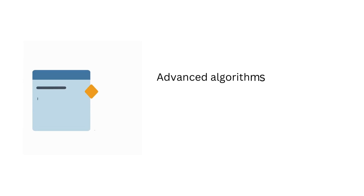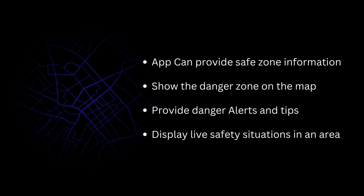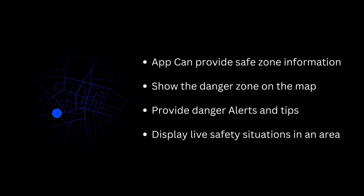We also use advanced algorithms to analyze the data and predict potential danger zones. This allows us to provide danger zone notifications to users when they are entering an area that may pose a risk to their safety. By leveraging crowdsourced data and AI-powered algorithms, we can provide a comprehensive and up-to-date picture of the safety situation in a particular area.